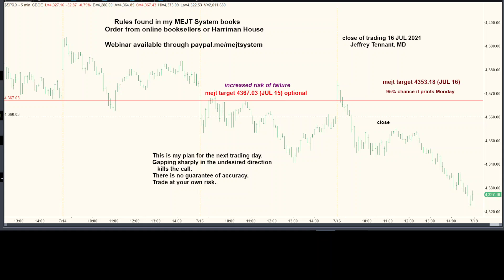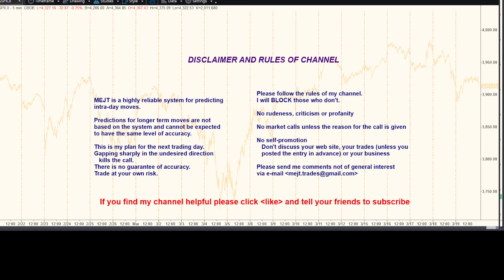Hello. Trading is closed on July 16th, 2021. We always begin things with our disclaimer, so let's not forget that. This is my trading plan for Monday, July 19th, 2021. Just remember, I can be completely wrong, and all trades should be at your own risk.